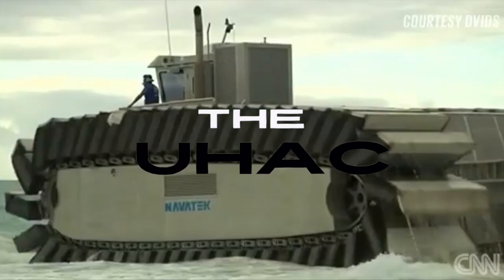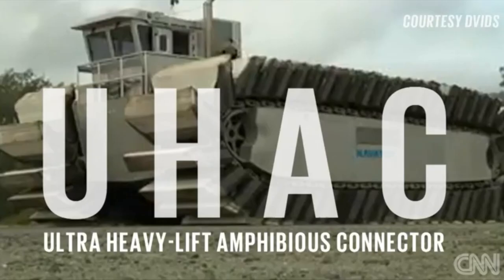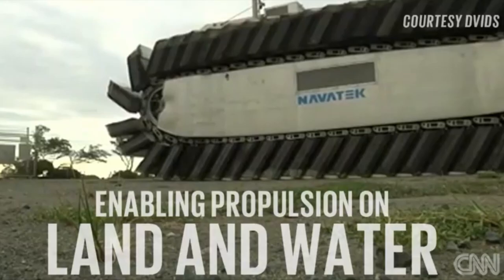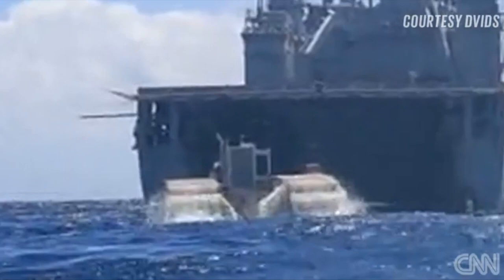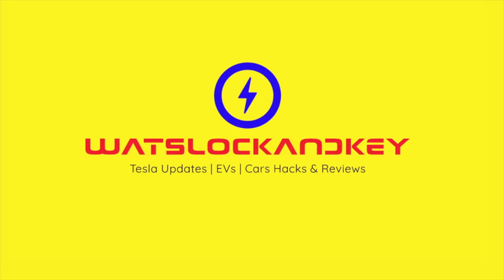The Ultra Heavy-lift Amphibious Connector, or UHAC, is a monster — 42 feet long, 26 feet wide, and 17 feet high, weighing 38 tons. It can travel at up to four to five knots, or five miles per hour, in water. The hull was made of aluminum with a small pilothouse mounted on the bow. Using track feet fitted with dense air-impregnated foam blocks makes it buoyant in water and propels it on land, allowing it to traverse through mud, sand, and marshlands when ashore.